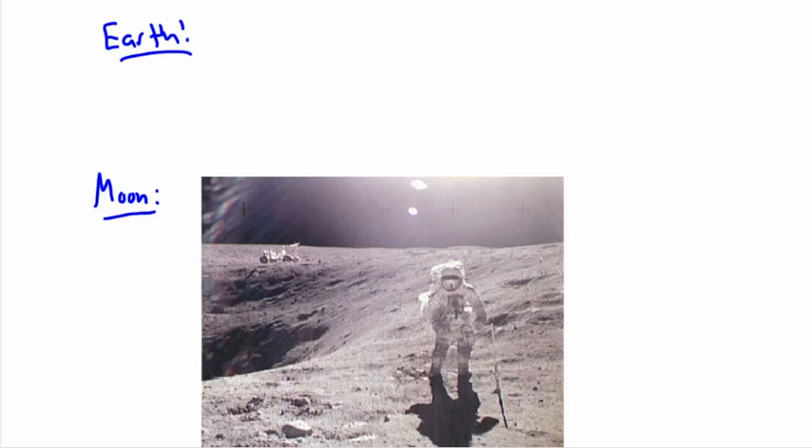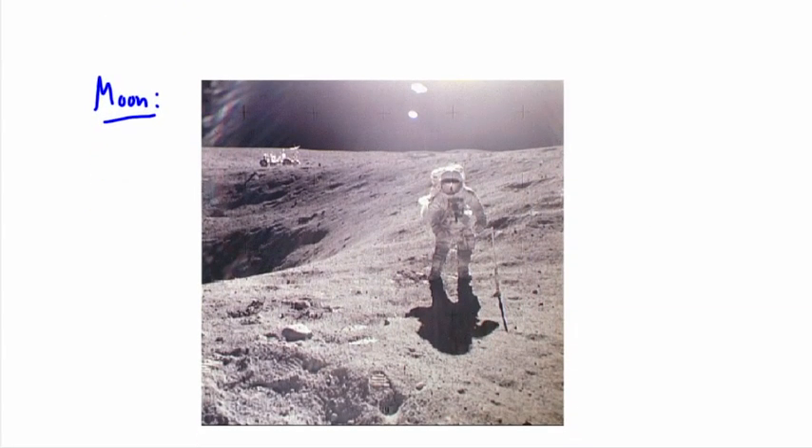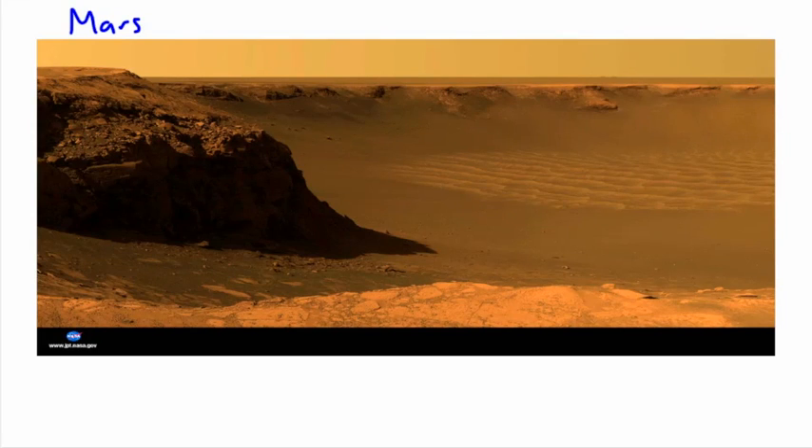After Venus comes Earth — I won't talk much about that since that's where we live. Around Earth we have our Moon, and we have actually sent people there. People were walking on it in the 60s and early 70s. These missions were called Apollo — Apollo 11 was the first to land successfully on the Moon in 1969. There were several missions after that but they stopped in the early 70s, around 1973. Hopefully we go back as humans someday.